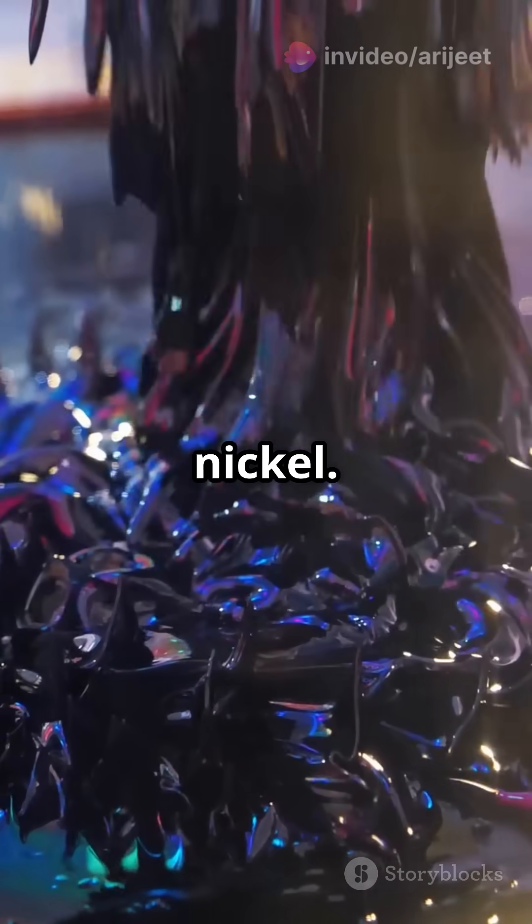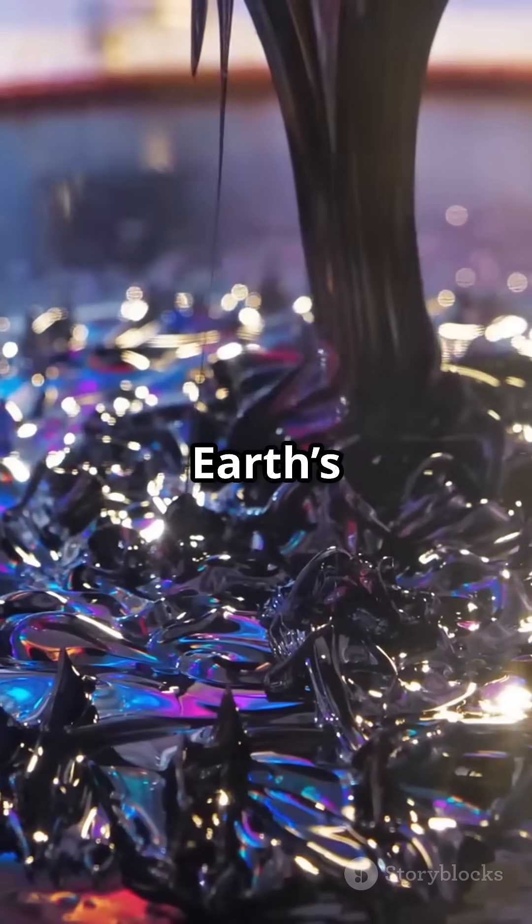Next we have the outer core, a sea of liquid iron and nickel. Its movement generates Earth's magnetic field.